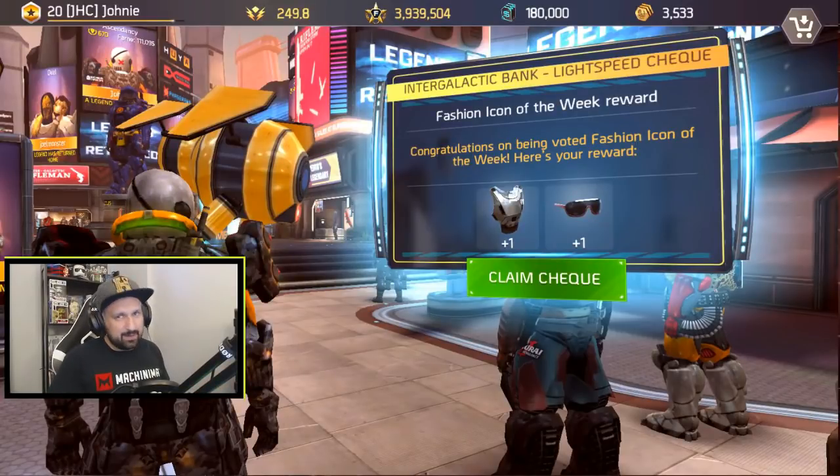Hey, what's up guys, Johnny here back with more Shadowgun Legends. Seems like we have some new exclusive cosmetics in the game. I just logged in about five minutes ago, just before I went recording this video, and as I logged in I received intergalactic paint lightspeed check.